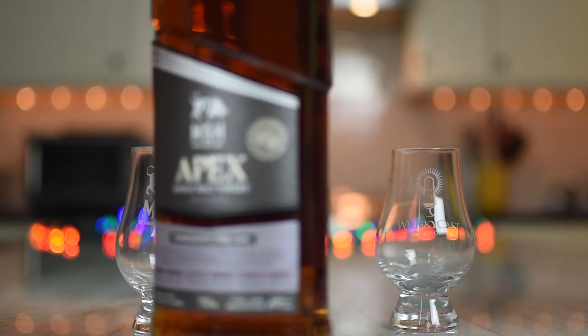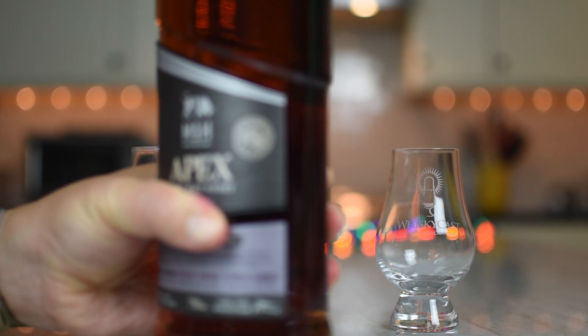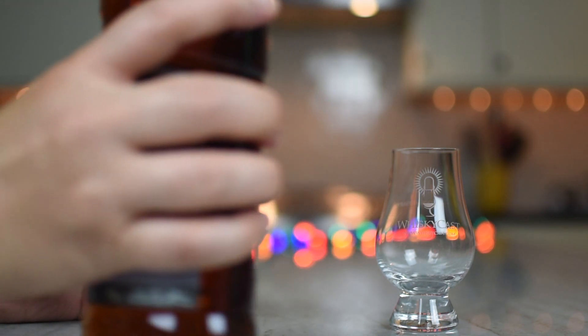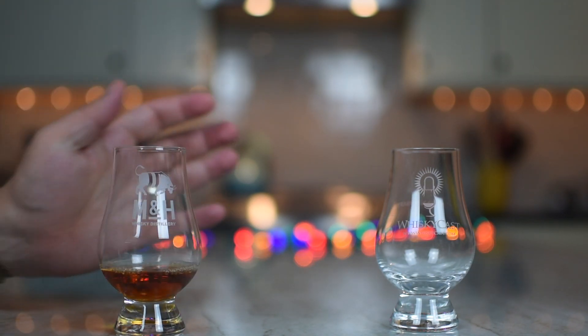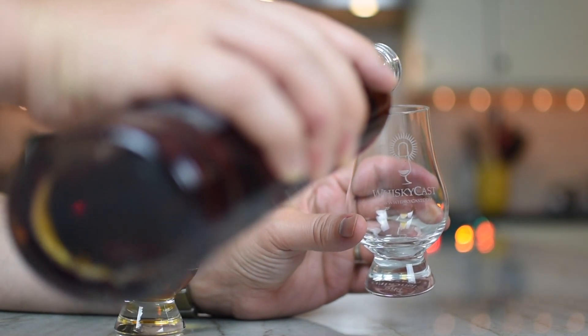One of us reads while the other pours. Not much of a pop on the cork, but let's see about the glug glug — good glug glug. Most beautiful sound in the world. By the way, I like the bottle; it's got a nice grip and a good shape.